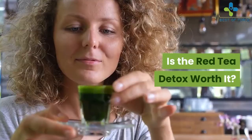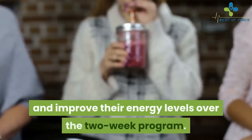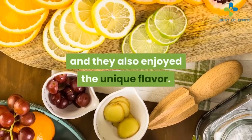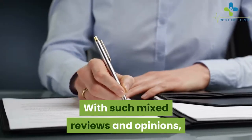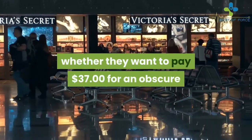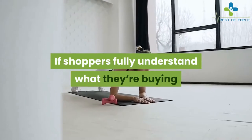Is the Red Tea Detox worth it? Even though some testimonials and photos used to promote the product are questionable and no scientific studies have been conducted on the tea, it does not mean the product doesn't work. According to some reviews, the tea recipe and accompanying meal plan helped users lose weight and improve their energy levels over the two-week program. Some users claim there are many benefits to drinking this red tea and they also enjoyed the unique flavor. With such mixed reviews, this product cannot be unanimously proclaimed effective or ineffective.